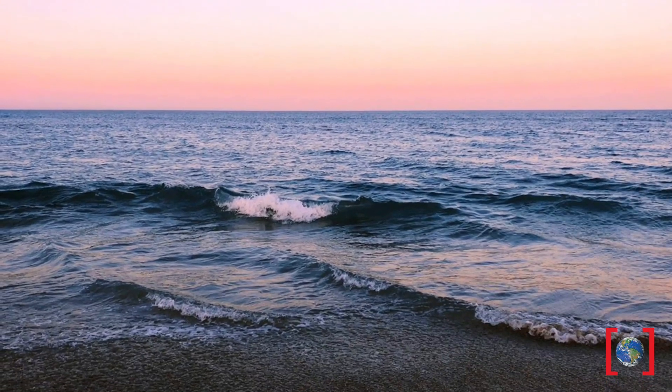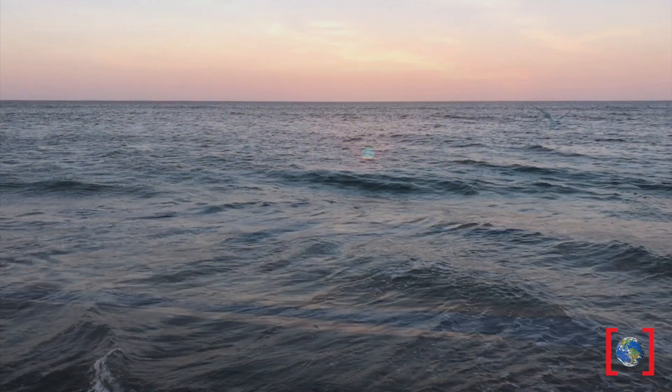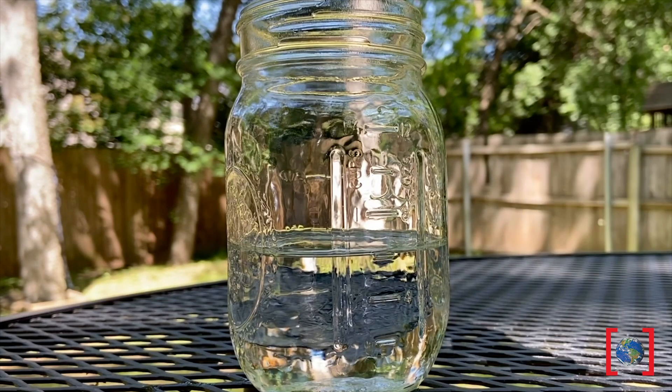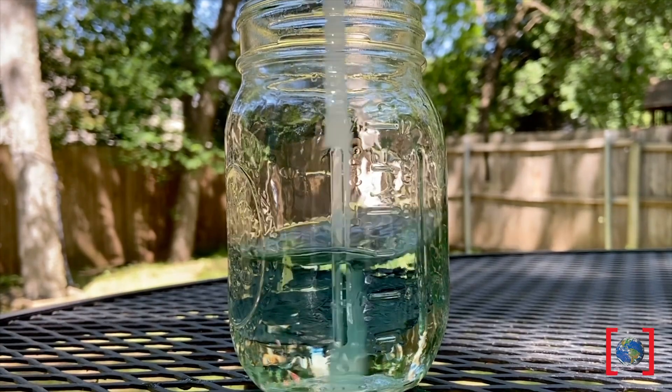As atmospheric CO2 increases, some of it actually dissolves into surface waters. And a huge source of surface water is our oceans. To see this in action, I'm going to add a few drops of bromothymol blue — an indicator that changes color when the acidity changes within our cup.